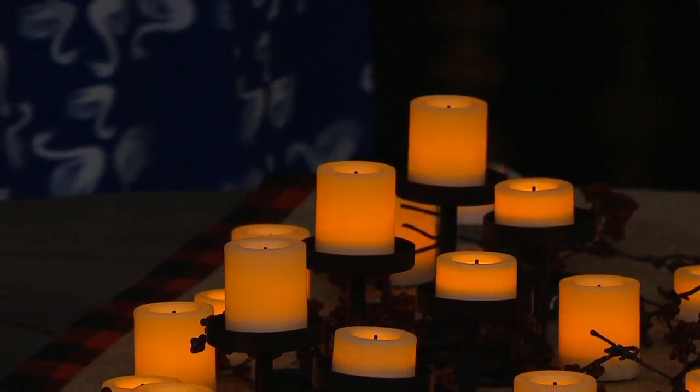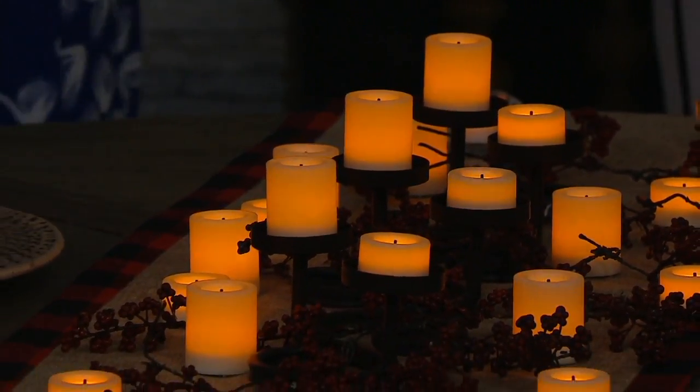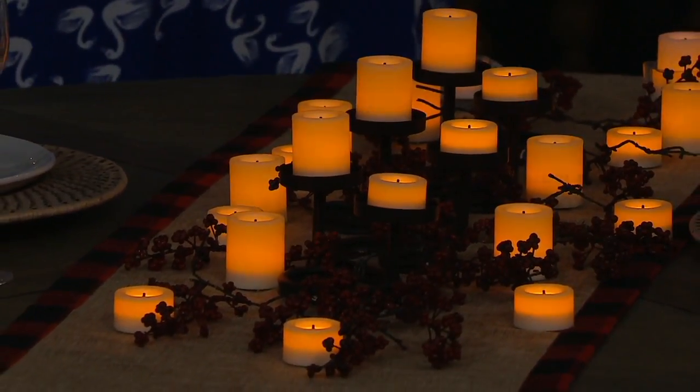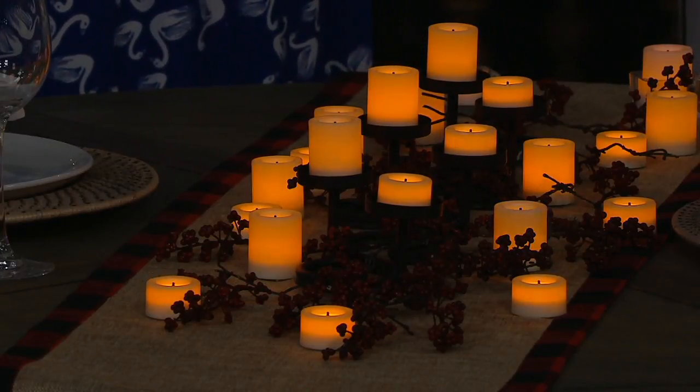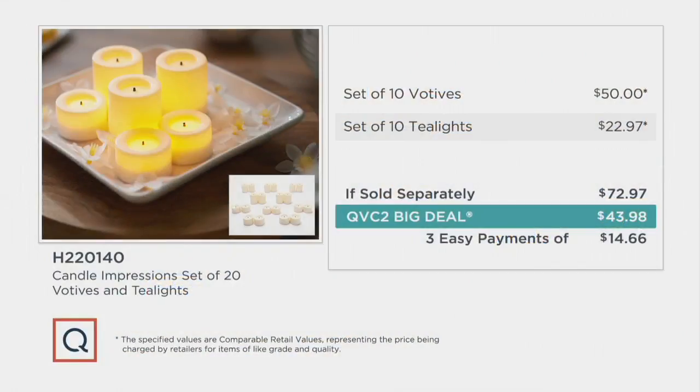Now it's coming in waves — it starts getting exciting. You have color choices here, and they're all available at that low QVC2 big deal price. This price is gone at the end of the day tomorrow — you don't want to miss out. If sold separately, $72.97. Ten votives at one and three-quarter inches tall and 10 tea lights at three-quarter inches tall. Standard size, but not the standard price — we have them for $43.98 with three easy payments of $14.66.